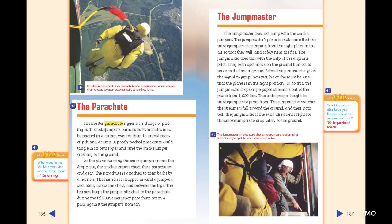The Parachute. The master parachute rigger is in charge of packing each smoke jumper's parachute. Parachutes must be packed in a certain way for them to unfold properly during a jump. A poorly packed parachute could tangle in its own ropes and send the smoke jumper crashing to the ground. As the plane nears the drop zone, the smoke jumpers check their parachutes and gear. The parachute is attached to their backs by a harness strapped around the jumper's shoulders, across the chest, and between the legs, keeping the jumper attached to the parachute during the fall. An emergency parachute sits in a pack against the jumper's stomach.